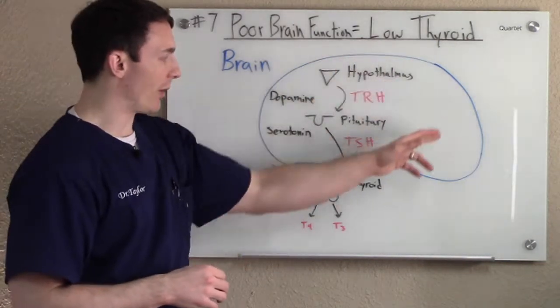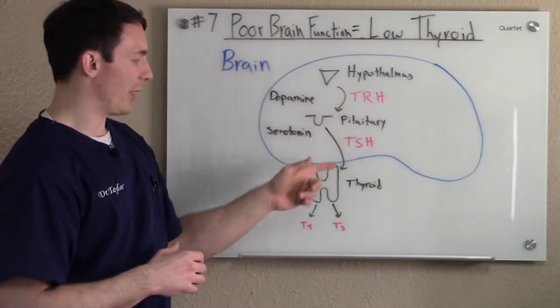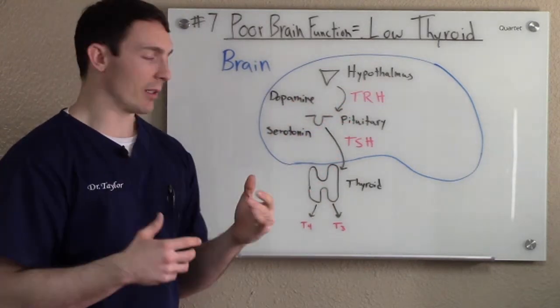What we're looking at here is just an outline of a brain. We have the hypothalamus in here, we have the pituitary here, and then we have the thyroid outside of the brain here.